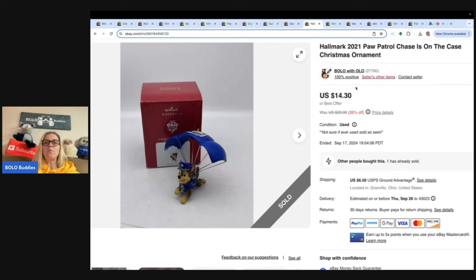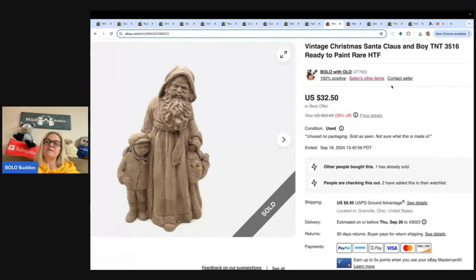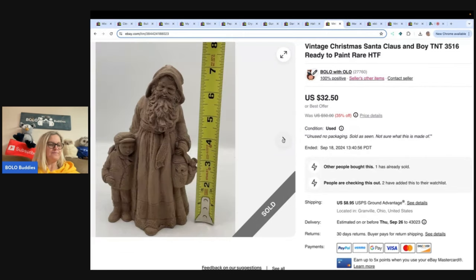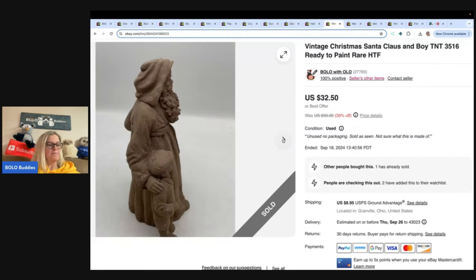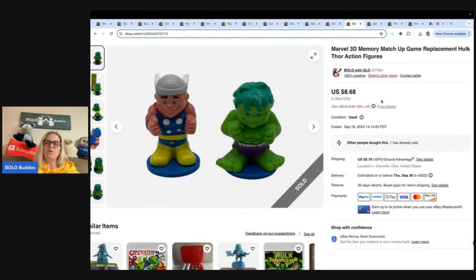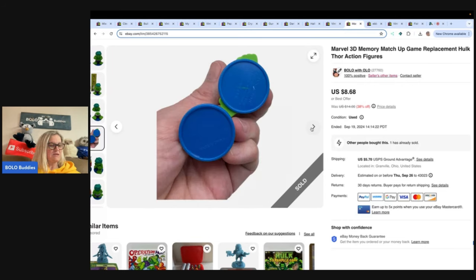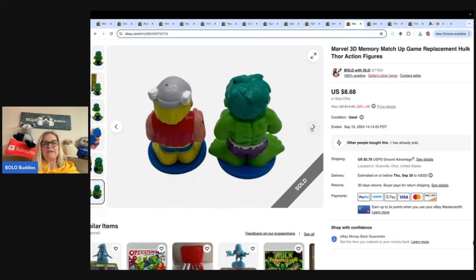Paw Patrol Christmas ornament from 2021 — got this in a thrift store Christmas mystery box. Sold it for $14.30 and the buyer paid shipping. Next is a vintage Christmas Santa Claus and Boy TNT 3516, ready to paint — a harder-to-find item. Got this in a Christmas thrift store mystery box too. Sold it for $25 and the buyer paid shipping. Marvel 3D memory matchup game replacement pieces — replacements for games, got at the Goodwill bins for probably less than a dollar. Sold for $7.50 and the buyer paid shipping.